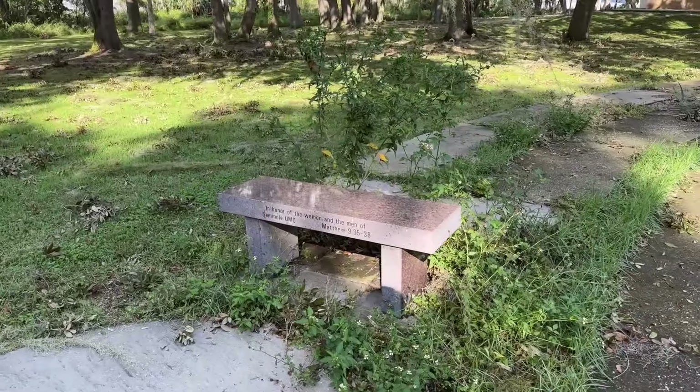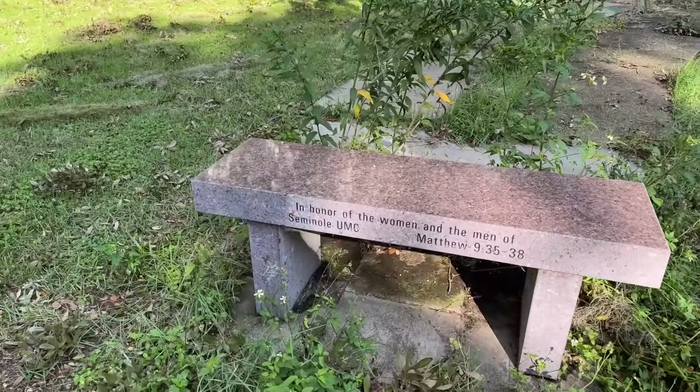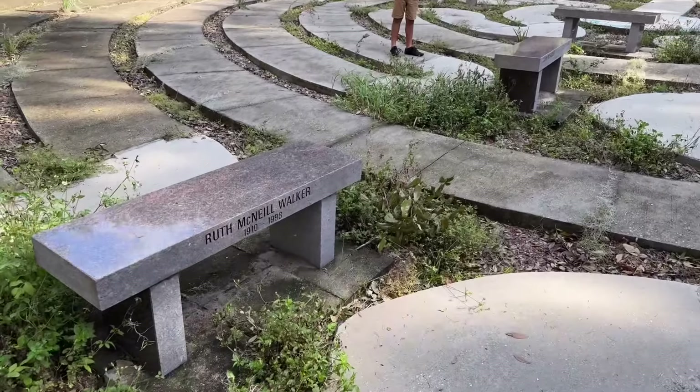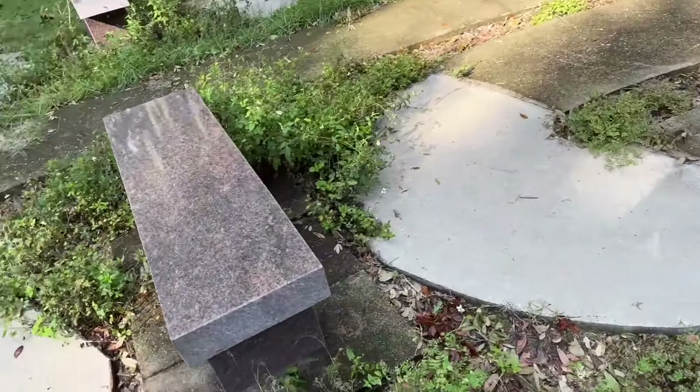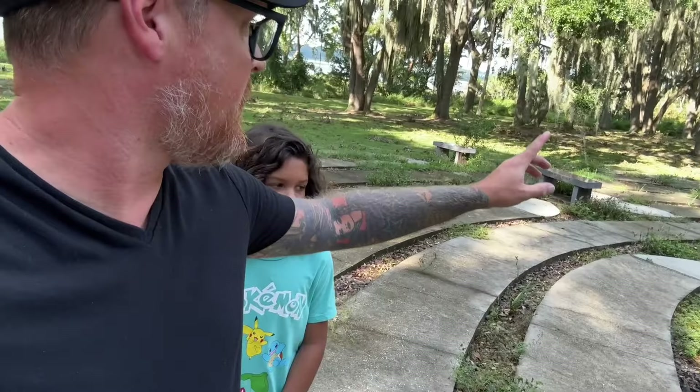This one is to Kathy McFadden and Lucy Ray. Ruth McNeil Walker in honor of the women and men of Seminole UMC. You don't want to sit on that one — there's a nice big spider on that one right there. I'm not the biggest fan of spiders. They kind of freak me out, but I know it's a stupid, irrational fear. Most spiders aren't going to harm you. There are definitely spiders out there who are quite venomous, but for the most part, most spiders you run into probably aren't going to bug you too much.